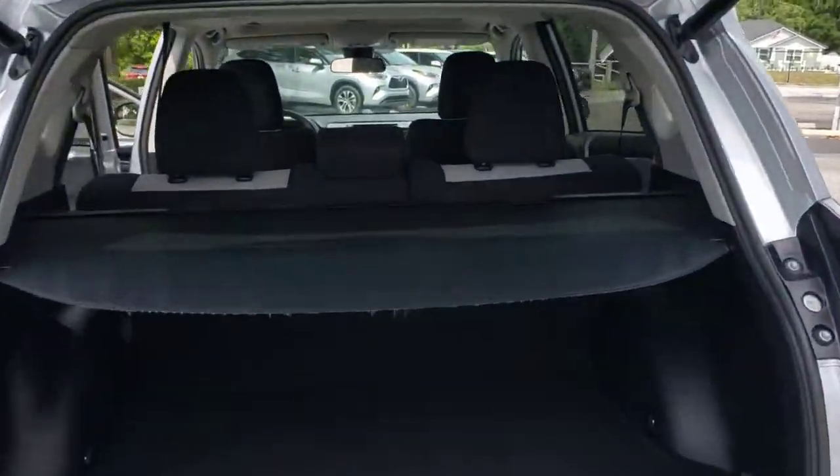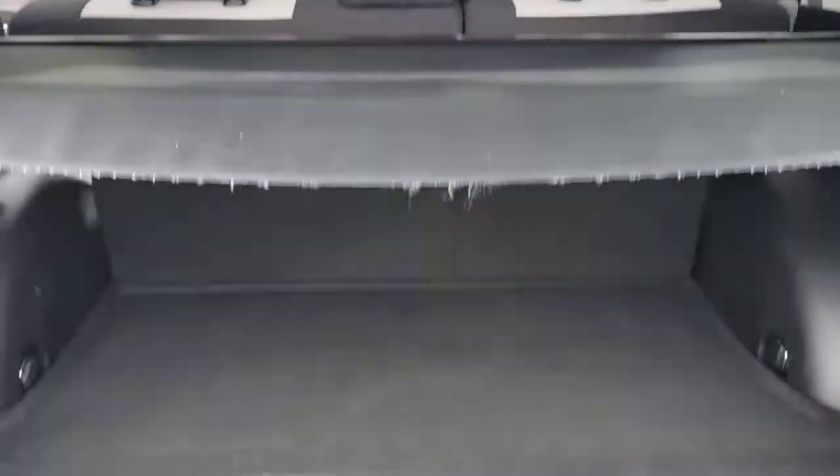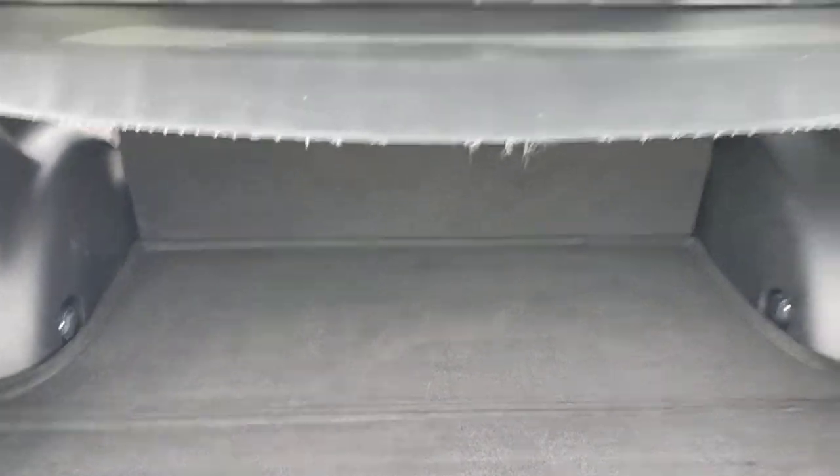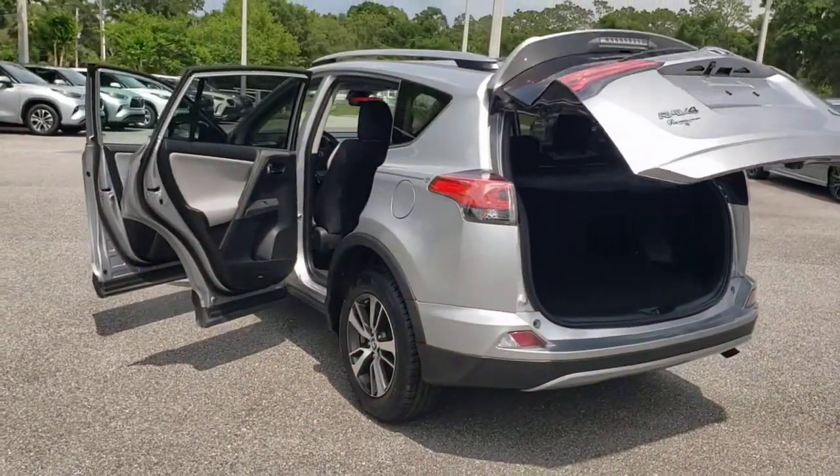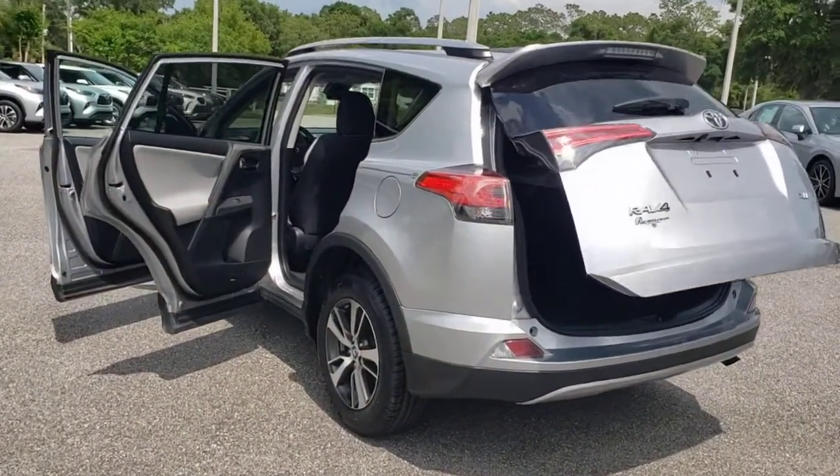Sun moonroof, keyless entry, backup camera, adaptive cruise control, lane keeping assist, heated mirrors, fog lamps, steering wheel audio controls, Bluetooth connection, aluminum wheels.